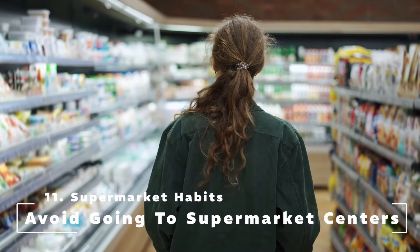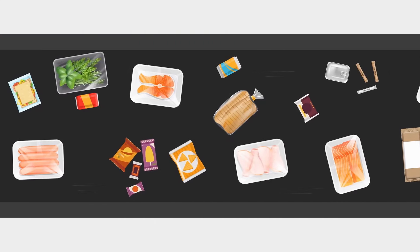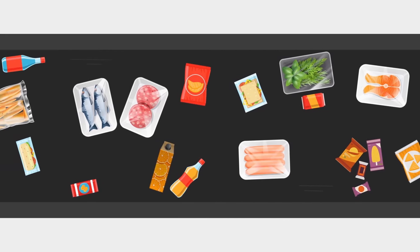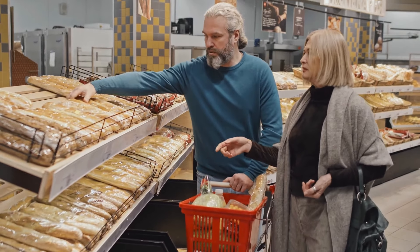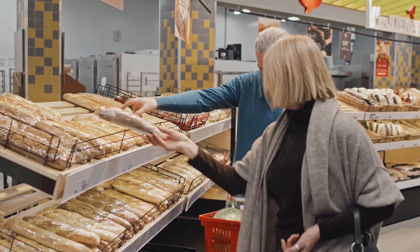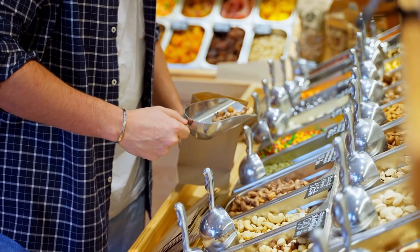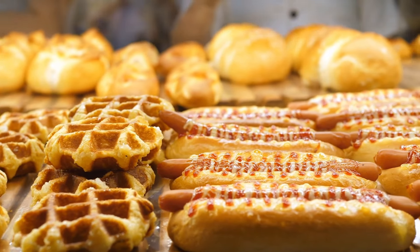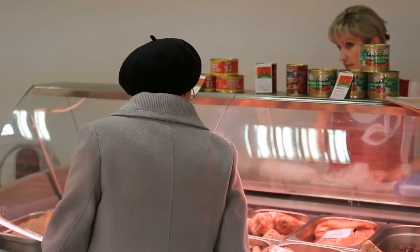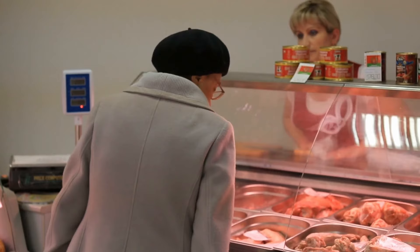Tip 11: Supermarket Habits — Avoid going to the supermarket center. Single-ingredient dishes such as fish, meat, and vegetables will often be displayed at the edge of the shopping area because these are real foods that are essential and easy to consume. As for prepared dishes, they will often be located in the supermarket center. Prepared foods have a lot of calories and often have a very eye-catching appearance, so we will be easily tempted by these dishes. This is a small tip to avoid having to deal with those foods that easily cause obesity. If the eyes don't see, the heart won't hurt, right?